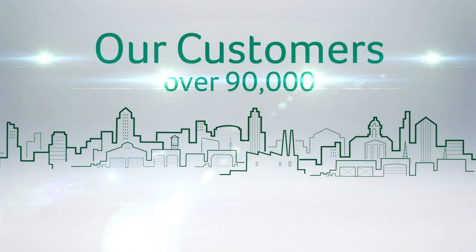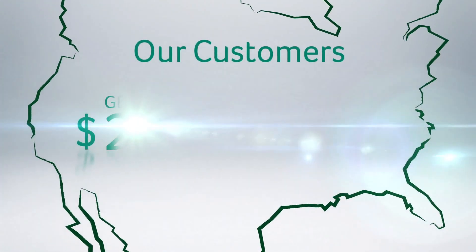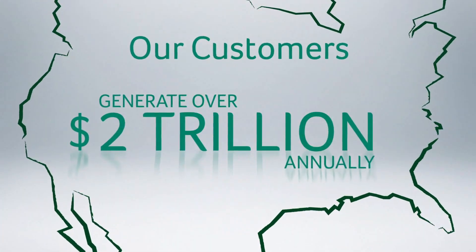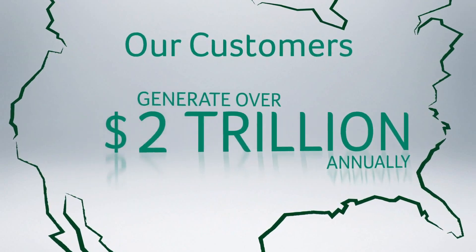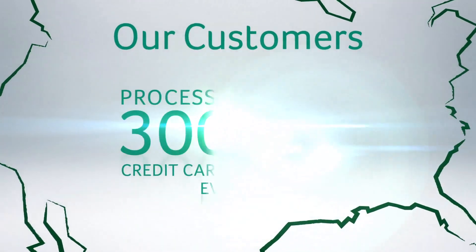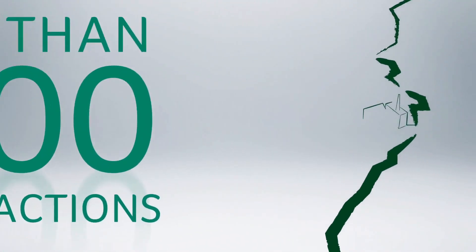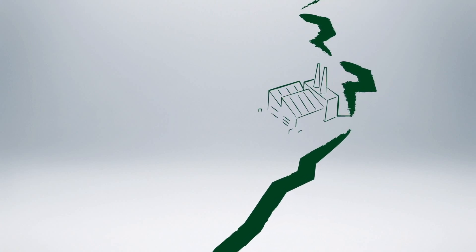Our customers — over 90,000. Together, our customers in North America generate over $2 trillion in annual revenue, paying over 16 million employees each month, and processing more than 300,000 credit card transactions every day.